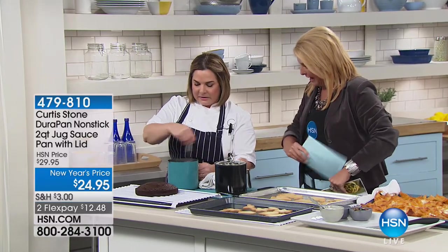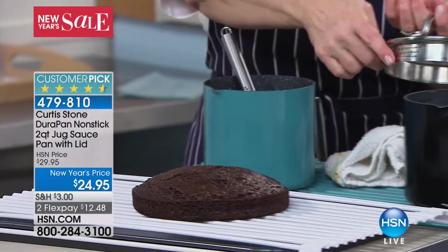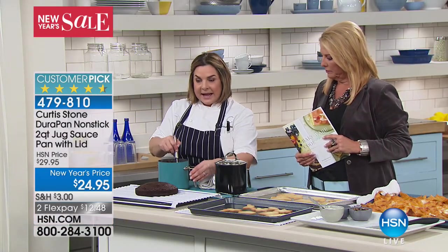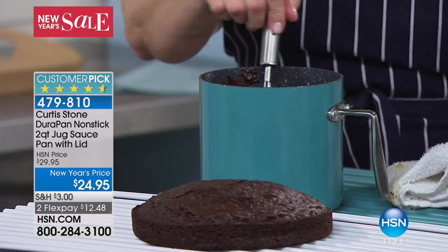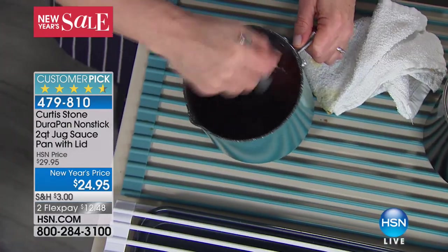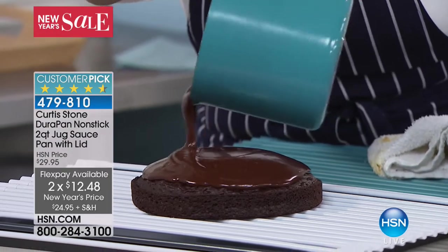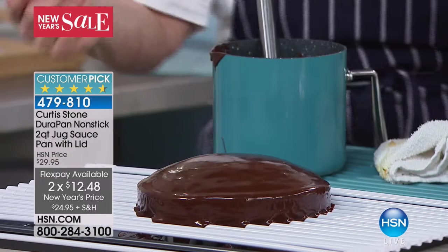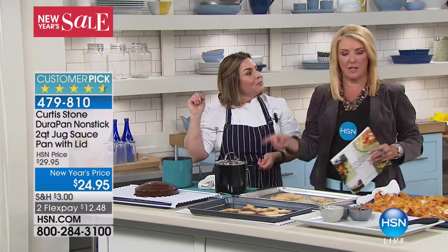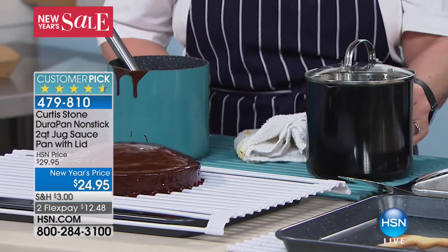We're going to show you one more thing — one of the most popular items featured earlier today. This is a little two-quart jug pan. It's wonderful because it has a spout, a lid, and the lid is a strainer lid. It has little holes on one side to strain fine things like orzo pasta or rice, and bigger holes for larger items. It's got a compact handle, so when you're making hot chocolate and don't finish it, you can stick it right in the fridge without a big long handle sticking out. It's got the same nonstick coating as Curtis's cookware, so you can use metal utensils. Available in turquoise, black, and red.